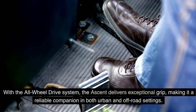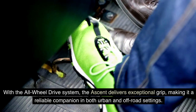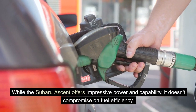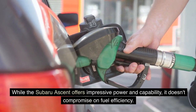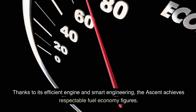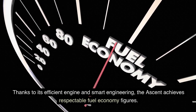With the all-wheel drive system, the Ascent delivers exceptional grip, making it a reliable companion in both urban and off-road settings. While the Subaru Ascent offers impressive power and capability, it doesn't compromise on fuel efficiency. Thanks to its efficient engine and smart engineering, the Ascent achieves respectable fuel economy figures.